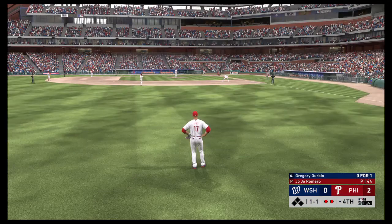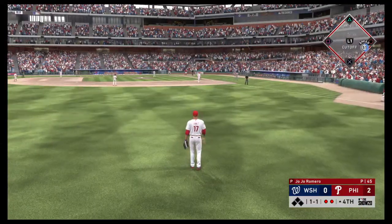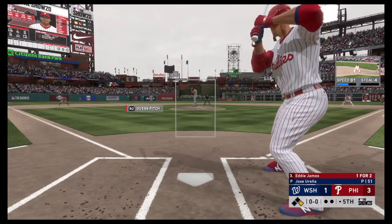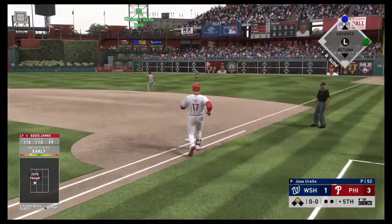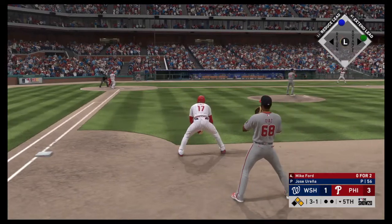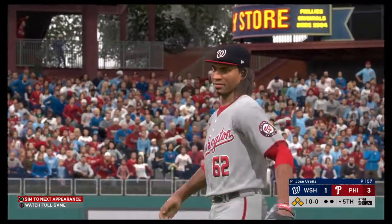Next will be the four-hole for the Nationals, Gregory Durbin. High and deep to left — this one's got plenty of distance, and out of here. That ball was crushed. Stepping into the box, Eddie James, comes in 1-for-2 with that home run he hit earlier. This is on the ground over to first — and that is in to right field, a base hit. That runner will go no further than second as there are two aboard now. Next will be the cleanup hitter, Mike Ford, 0-for-2 on his line thus far. Ball 4 — I think he was trying to be a little too fine there, and a walk is the result. He has a force at every base, but a single probably drives in a couple of runs.